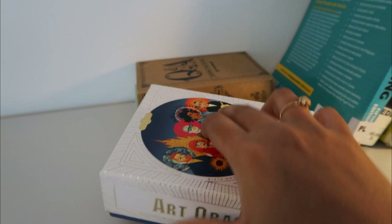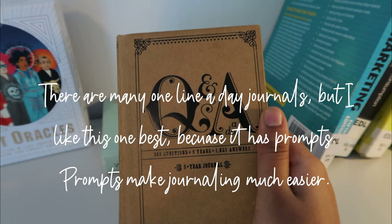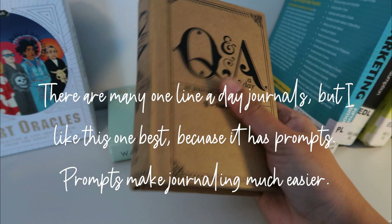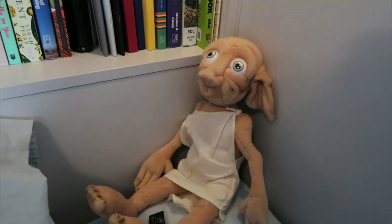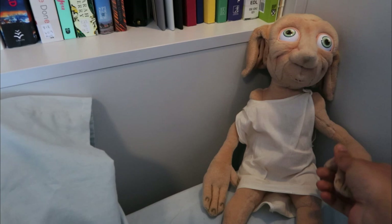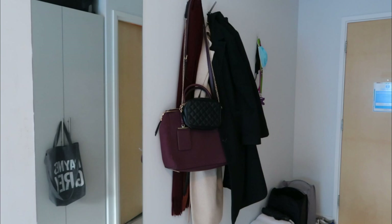I also have a one-line-a-day journal — you have a question for every day and you answer that question over the span of five years, so you get to see how your answers and perspective change. It's one of the best investments I've ever made. If you're new to journaling or just beginning to explore that habit, I would highly recommend this book because it really helps you see how you're changing as a person. And finally, my dear Dobby — I thought he was going to be a soft toy but he's basically a rock. Still so cute though.